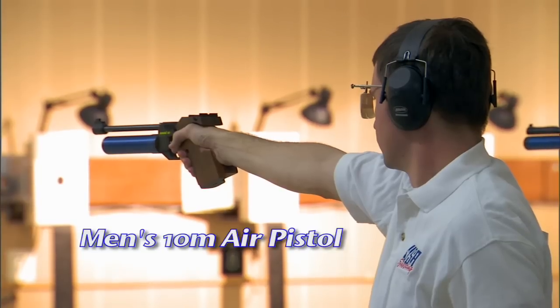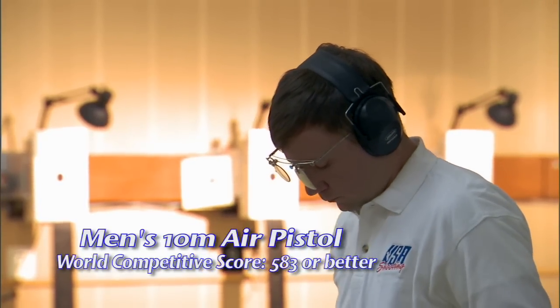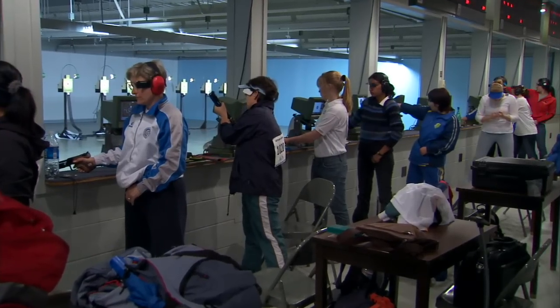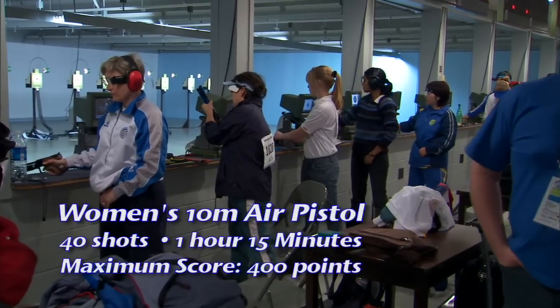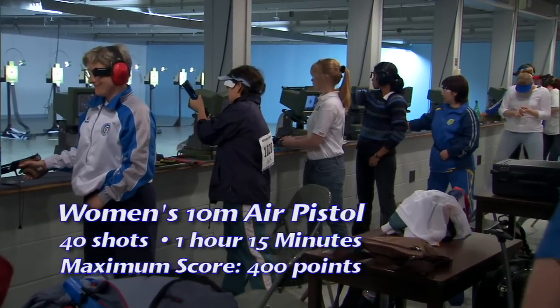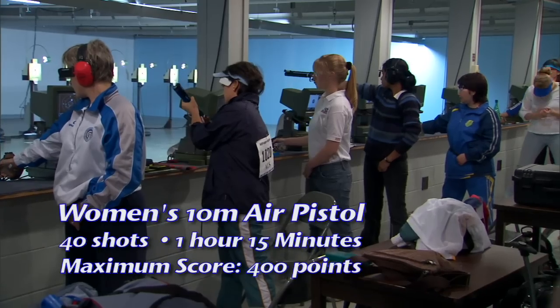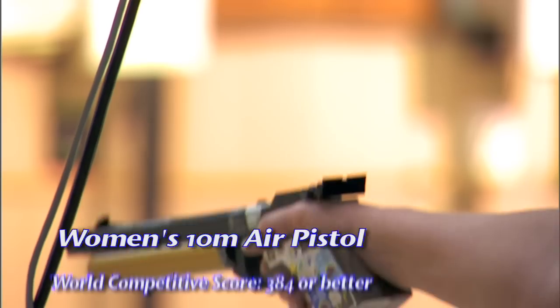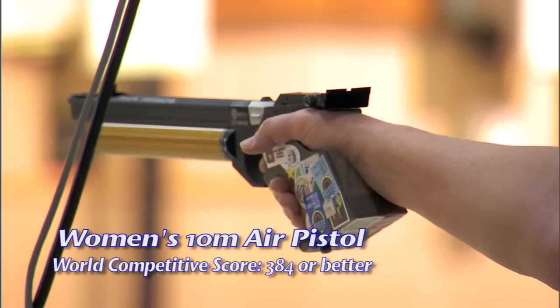A world competitive score for men's air pistol starts with a score of 583 or better. The course of fire for women's air pistol event is 40 shots fired in one hour and 15 minutes for a total maximum score of 400 points. A world competitive score for women's air pistol starts with a score of 384 or better.